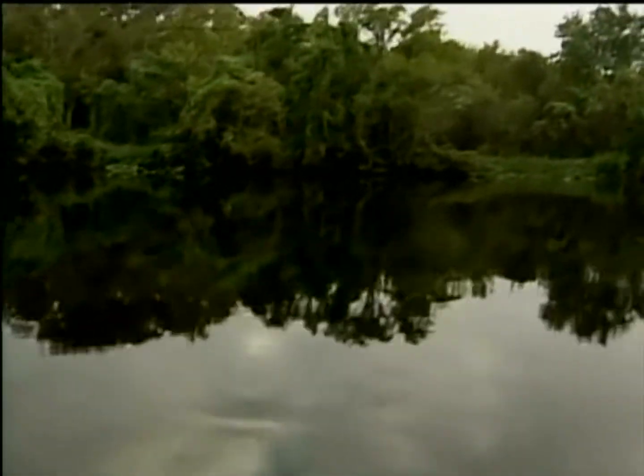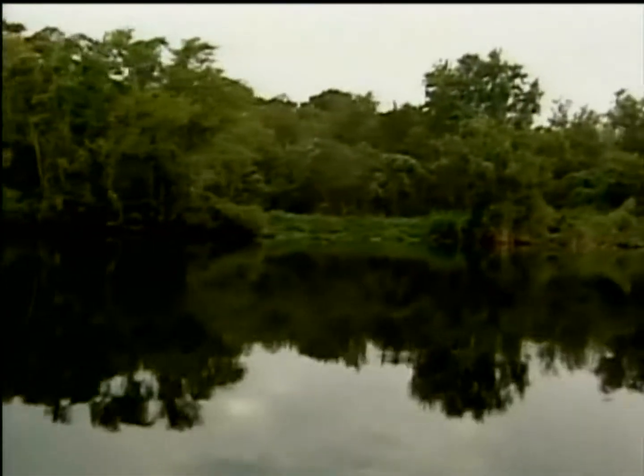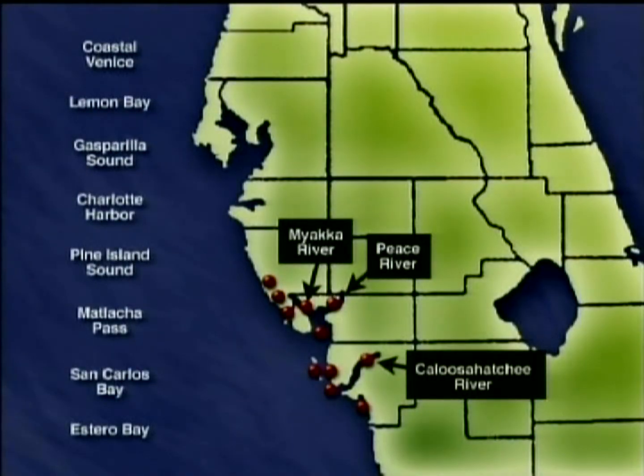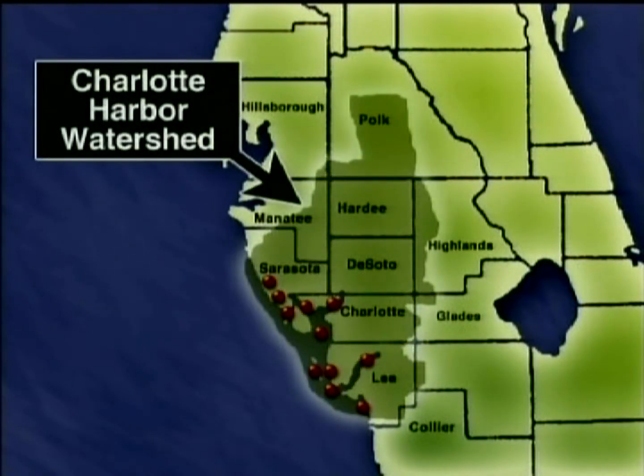From a boat on the Peace River, it's difficult to grasp that this is just one part of the Charlotte Harbor Estuarine System, which consists of 11 connected estuaries. The system also includes a watershed that stretches over 4,000 square miles of land in nearly 11 counties.